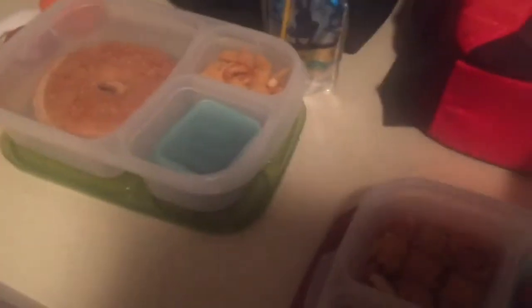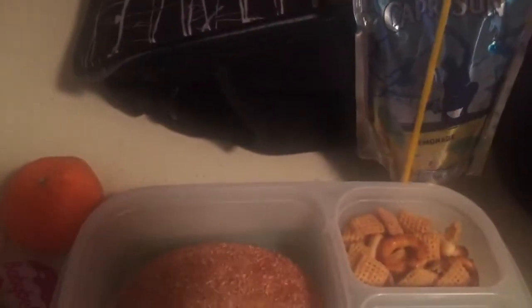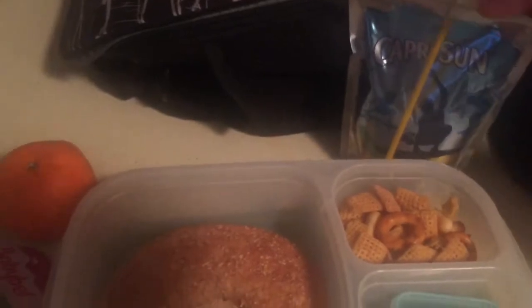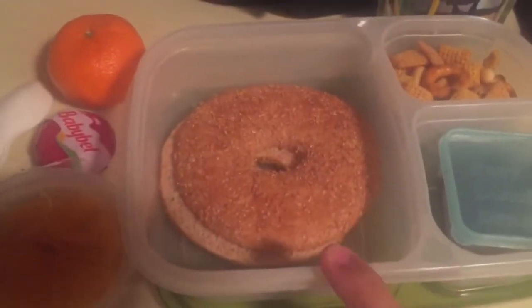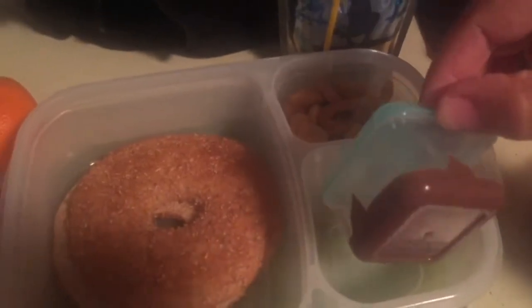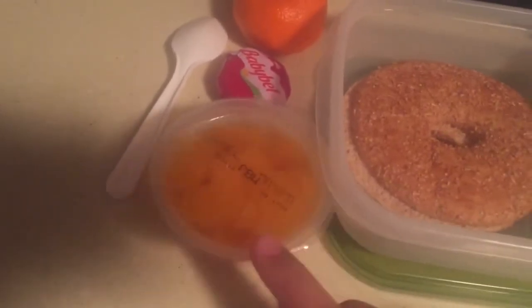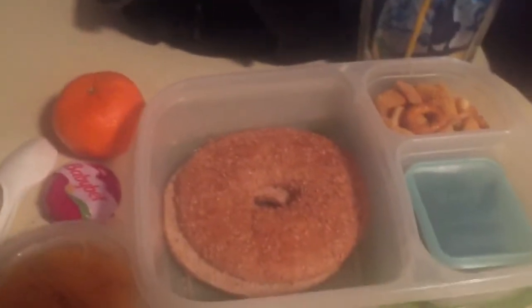Here are lunches for Wednesday. This is my Xander. He is getting juice or lemonade Capri Sun, and then he's getting wheat bagel thins, and he has some Nutella to spread. And then Chex Mix, and then one Babybel cheese, a halo — those are actually halos, not cuties — and then mandarin oranges. So that's my big son.